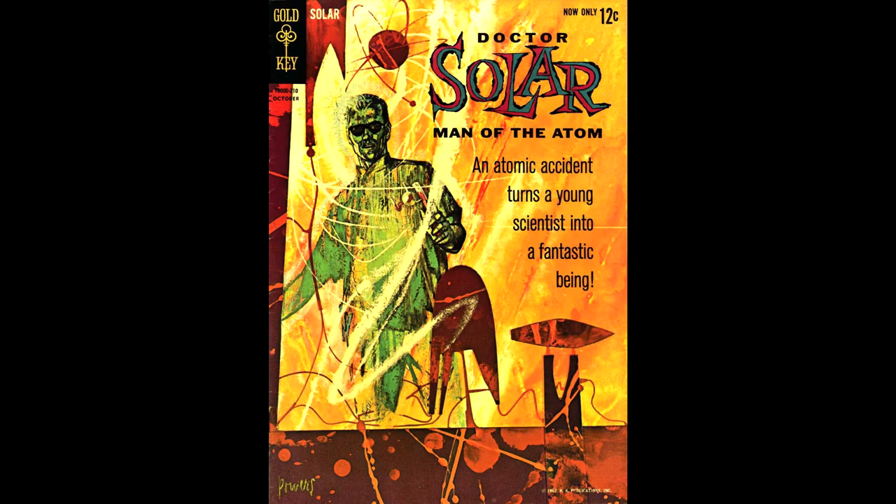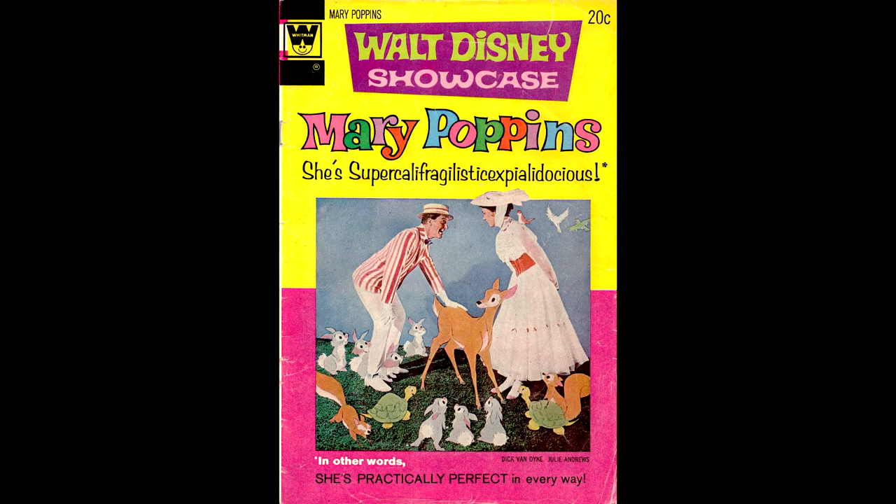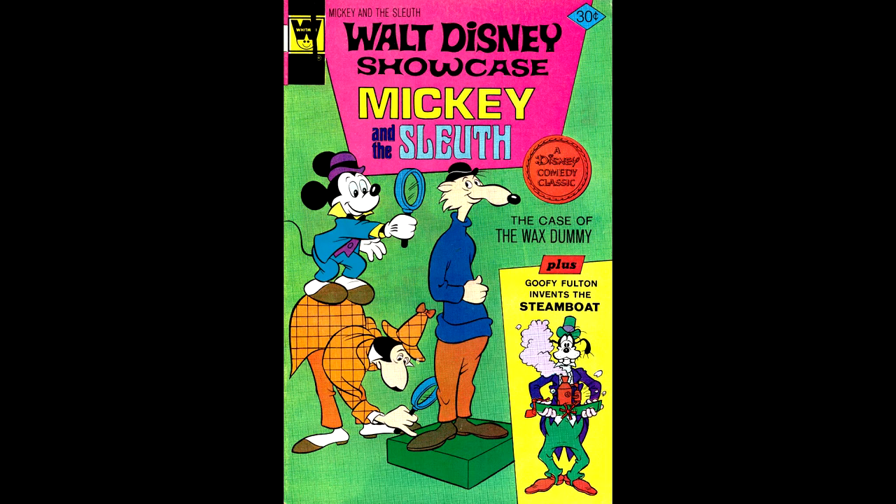I've already shown the Dr. Solar comics way back in my first episode, so don't forget to go back and see that video if you missed it. Here's Walt Disney Showcase number 17 with Dick Van Dyke and Julie Andrews on the cover. Walt Disney Showcase number 38, from April of 1977 — I never understood why Disney turned Mickey Mouse, who was a great detective back in the 30s, into a sidekick for this weird Sherlock Holmes imitation. So let's look at some better Mickey Mouse artwork.